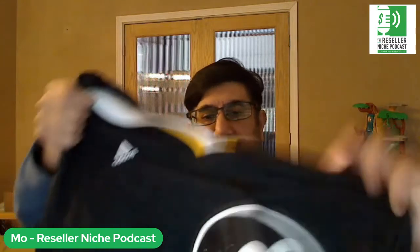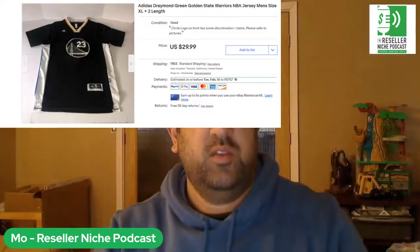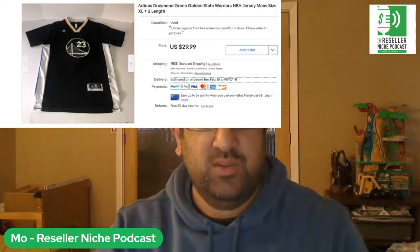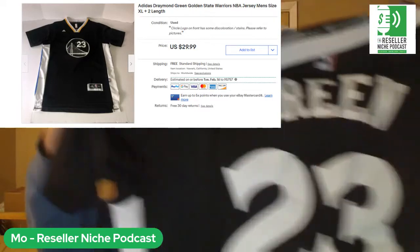Next one is a jersey. I thought I'd sell this for more — I had it up for about $30 — but it sold for $22.10. It's a Warriors jersey, green. It sat for about a year, so that one sold a lot slower than I thought it would.